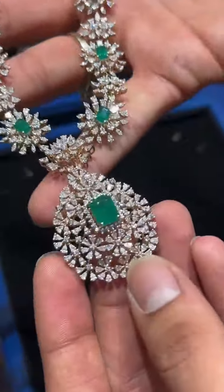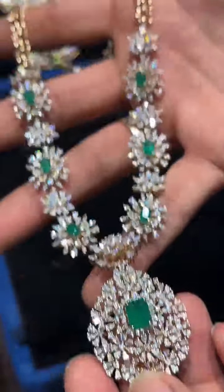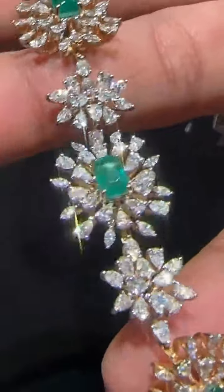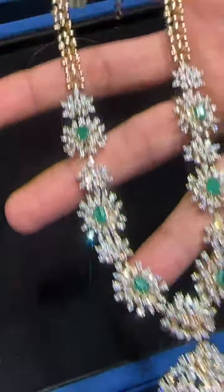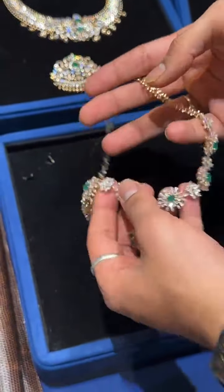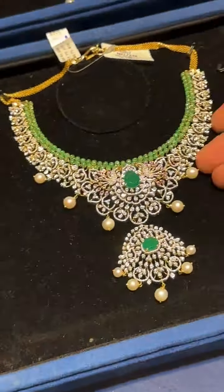Coming to our contemporary look, we have a fancy diamond necklace — for all those who are fans of fancy shapes, marquise shapes, and big size diamonds. You can see the shine and the size — each is a big individual piece. For your cocktail parties, this goes perfectly. This is also detachable, and you can wear just the necklace separately.